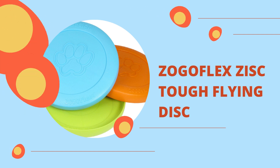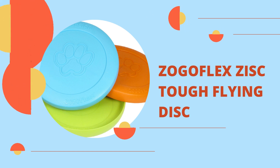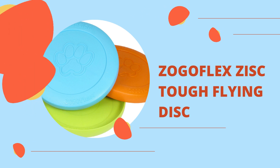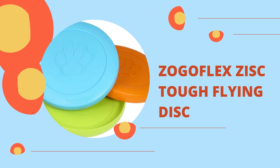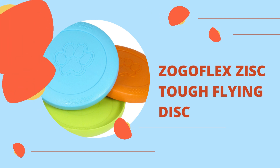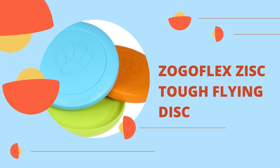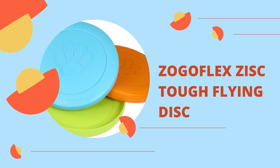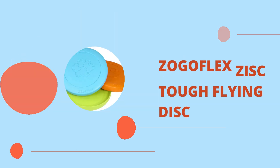Zisk's rounded edges make it comfortable to hold for both humans and canines. This Frisbee is designed to withstand countless supervised sessions of high-flying fun and is extraordinarily robust, yet still pliable enough to be gentle on a dog's teeth. These dog toys are recyclable, created in the USA, float, are non-toxic, FDA-compliant, BPA and pallet-free, and latex-free.